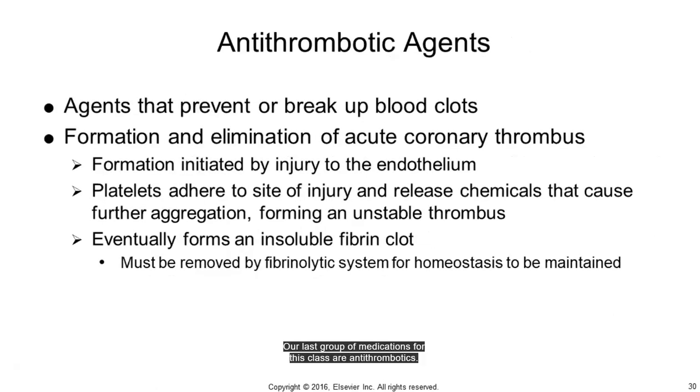Our last group of medications for this class are antithrombotics. They are used to prevent or break up blood clots in pulmonary emboli, strokes, atrial fibrillation, deep venous thrombosis, ST elevation MI, etc. These clots are formed after injury to the endothelium, which causes platelets to adhere to the injury site and spill chemicals that further cause thrombus formation. The body will try to dissolve the clot by activating tissue plasminogen activators (TPAs), and in this process spills D-dimers, which are fragments produced in fibrinolysis. We test for D-dimers to diagnose deep venous thrombosis (DVT) or pulmonary emboli (PE).